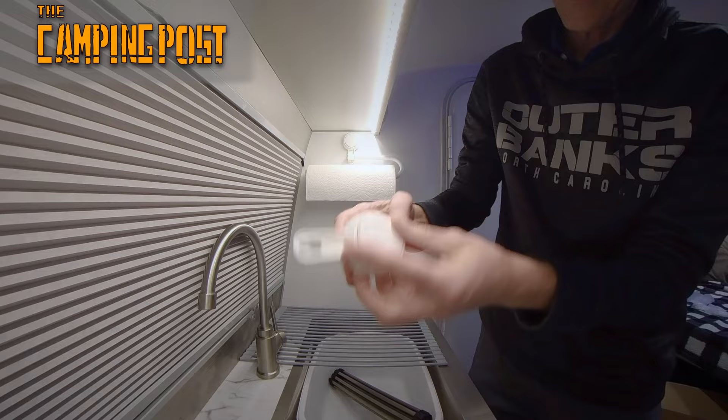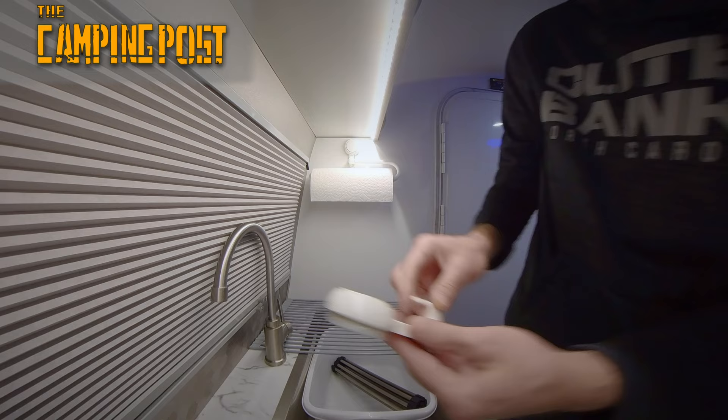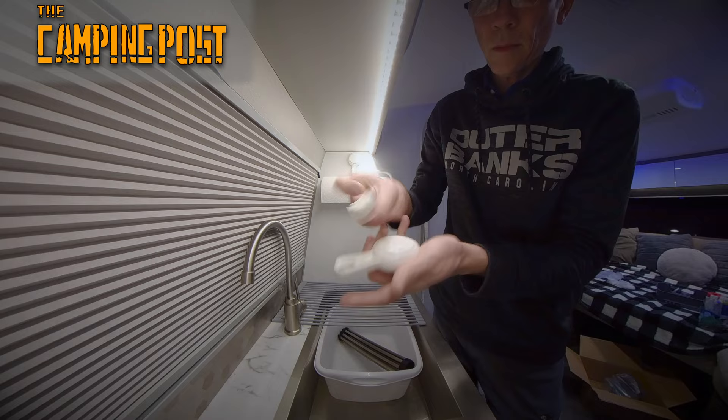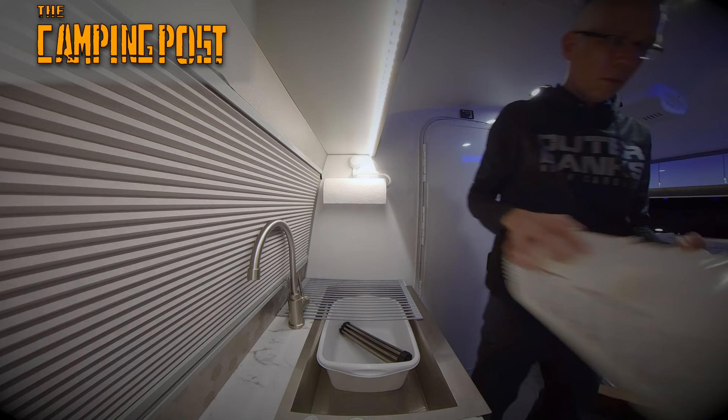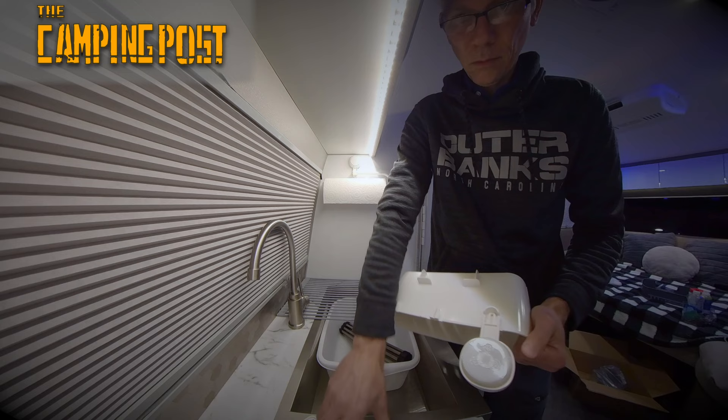Here's what the mounts look like — the suction cup on the back and a little spot to push on the front. These all came with a hook that you can easily remove, so you can use them as hooks or use them with the basket. All you do is take the hooks off and then slide them over the little slot on the back of the basket. Pretty easy to do — we'll use all three.